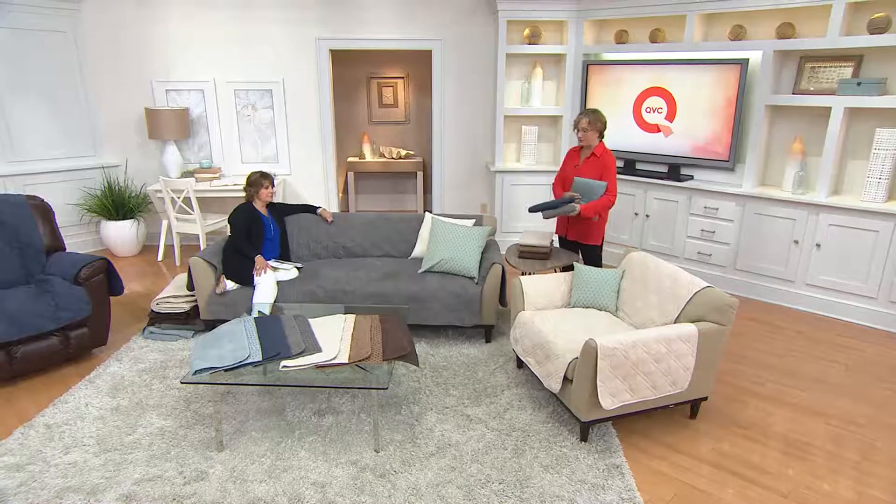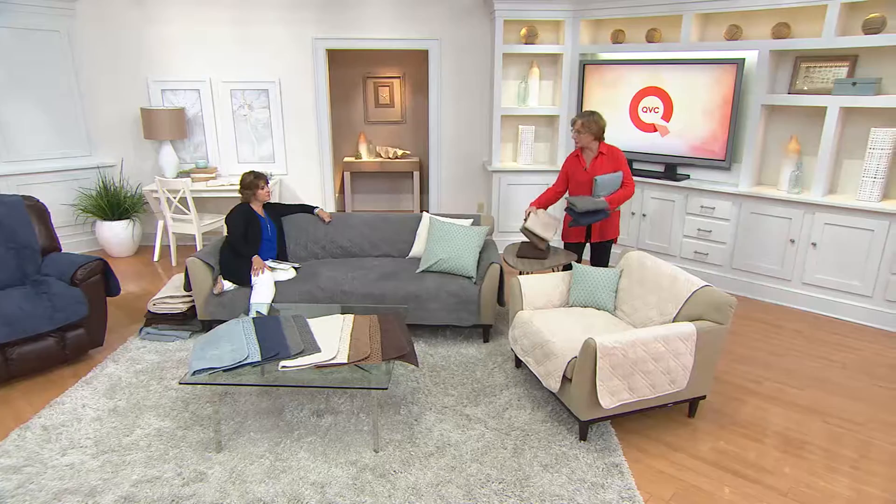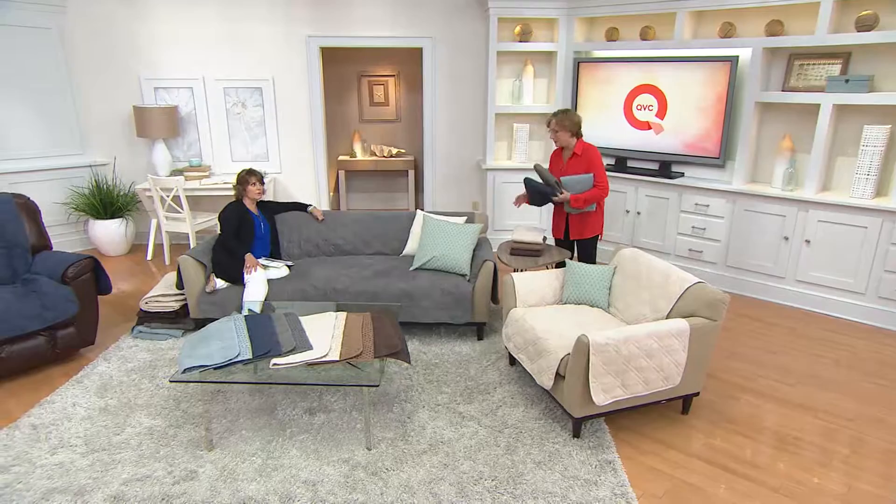What an easy way to update the look in your room by changing a few of these around. Let's say you want something a little nautical for the summer — what a great look. And as the winter comes in, you bring these two together. It's almost the same price as a couple of decorative pillows, but you are completely changing the look of your furniture.